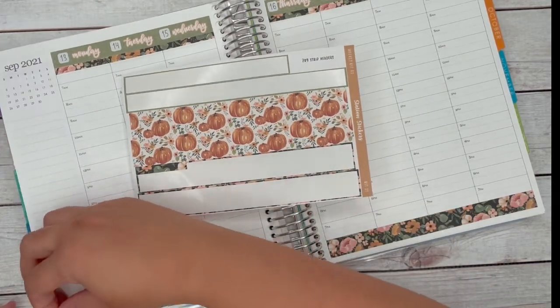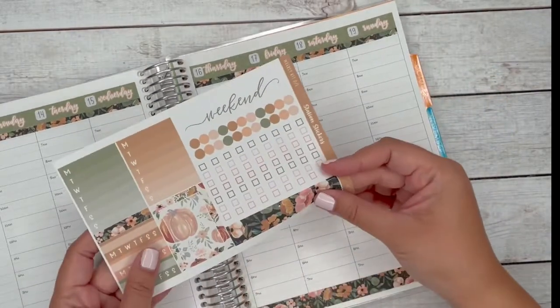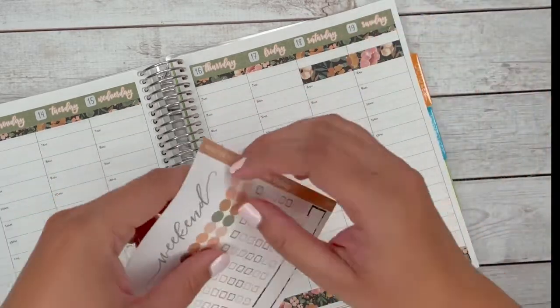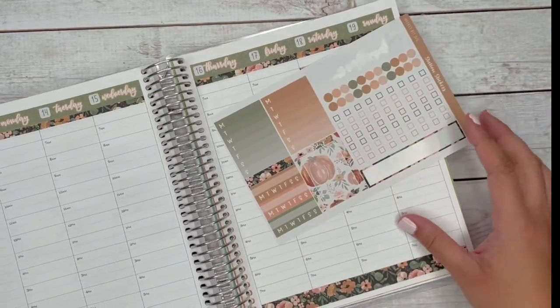The way the kit's set up, there's a pumpkin washi at the top and a floral washi at the bottom. So if you just wanted to keep it very floral, the kit works out really well as an anytime kit. I went ahead and put that washi across the weekend banner since I don't wake up before eight o'clock on the weekends usually.